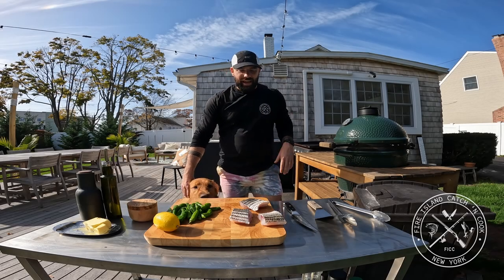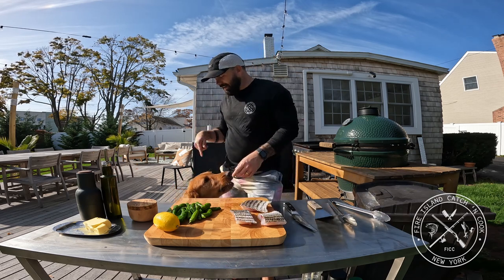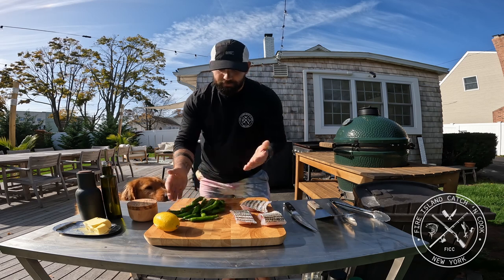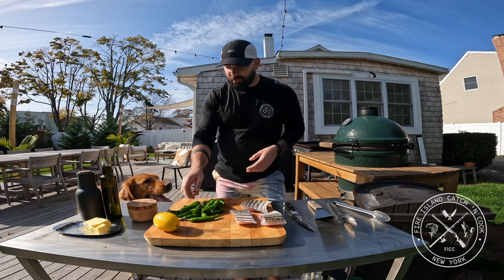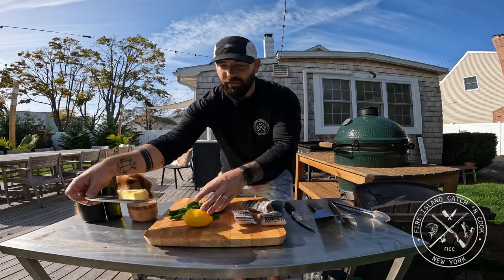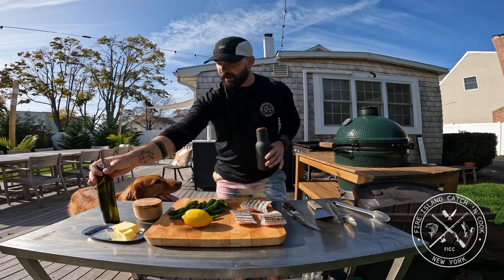Welcome back to the FICC kitchen. This meal is going to be all about simplicity. I have my scaled fillets right here — they look really good. I'm going to do three of them; Felicia and I are going to have them, and Jack is going to have a little bit. I have shishito peppers, which are really good as an alternative green whether you're eating steak, fish, venison, duck, whatever. One out of ten is hot — kind of like pepper roulette. I have lemon, Kerrygold butter, Maldon flake sea salt, pepper, and olive oil. That is all we need for this whole recipe.